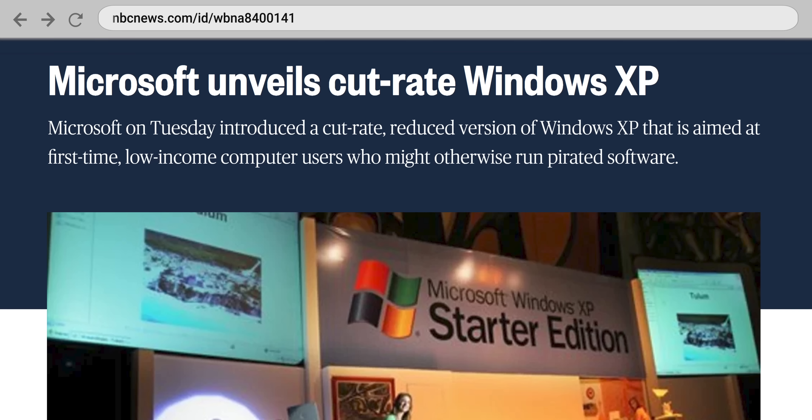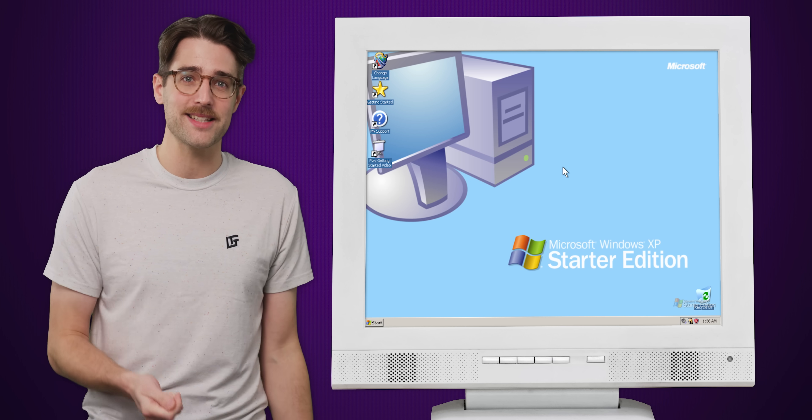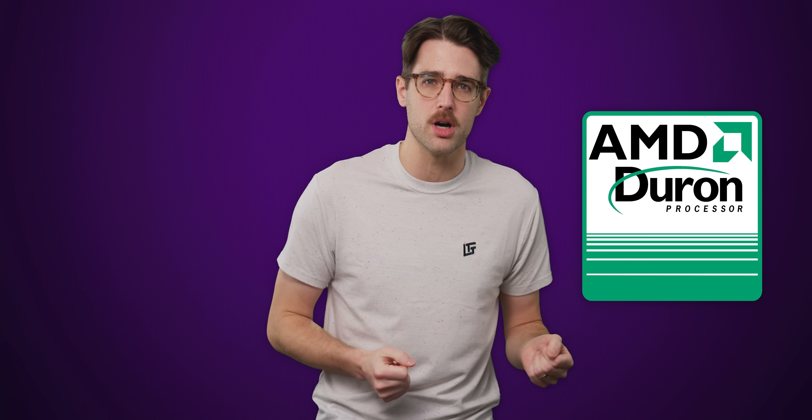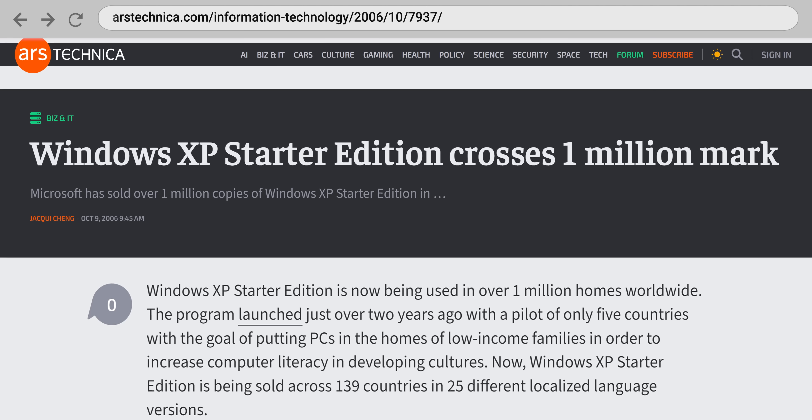Of course, this stripped-down version of XP had serious limitations. It could only run three programs at once, maxed out at a screen resolution of 1024 by 768, and was only licensed for the lowest-end hardware. Think processors like the Duron and Celeron, and systems with only 512 megabytes of memory or less. But despite these limitations, or maybe because of them, Windows XP Starter was a hit.